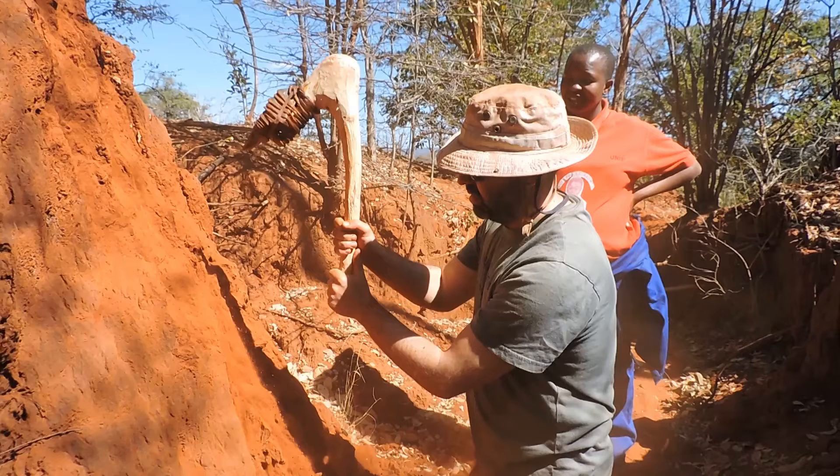This video shows the use of one of these hafted replica core axes in the act of digging. We were taking turns: behind is Martha Kayoni from the University of Zambia, in front is Chris Scott, a PhD student at the University of Liverpool doing use-wear analysis on bifaces.